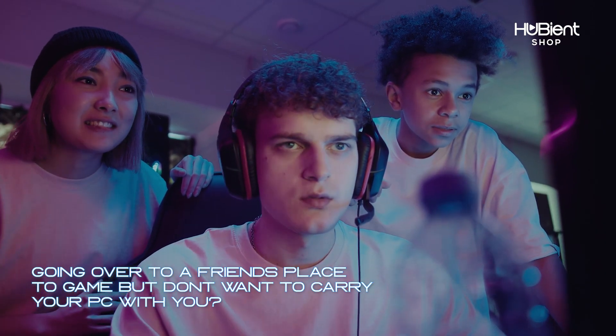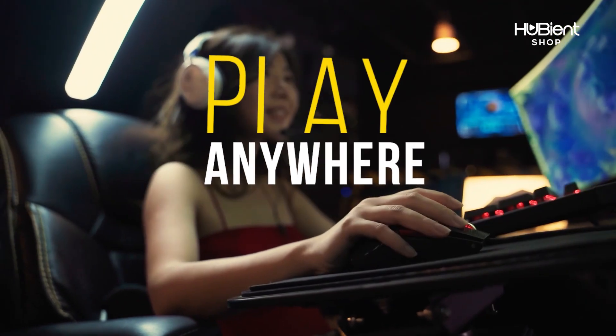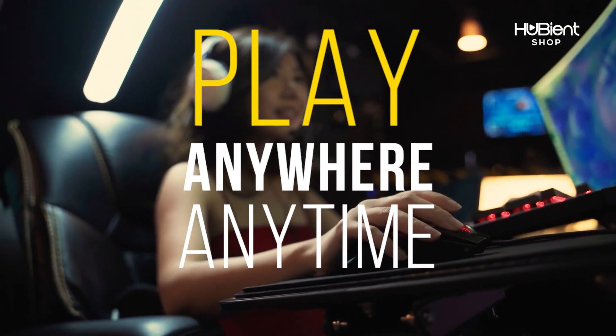Going over to a friend's place but don't want to carry your PC with you? Download Deskin and play your PC game anywhere, anytime with your laptop, mobiles, PC or tablets.